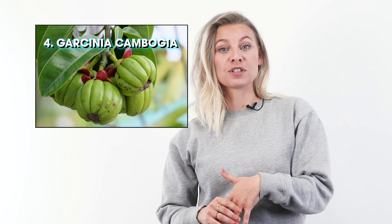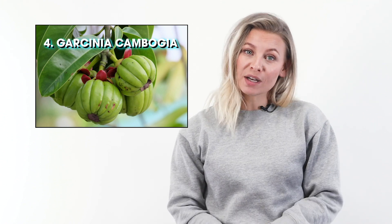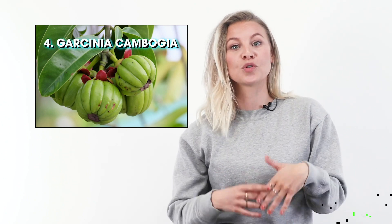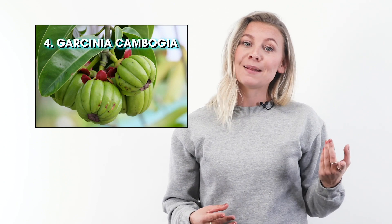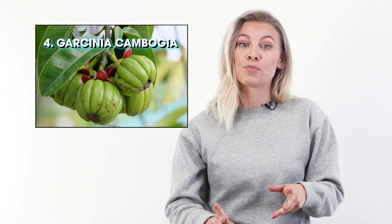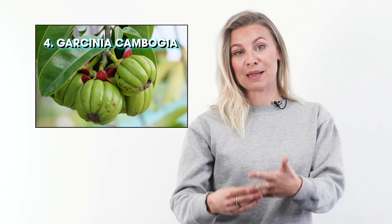Number four is Garcinia cambogia. The weight loss effects of Garcinia cambogia extract have been backed by science. One study showed a statistically significant difference in weight loss between participants who took Garcinia cambogia versus those who took a placebo. The main ways it encourages weight loss are by reducing appetite, preventing the production of fat cells, and reducing belly fat.